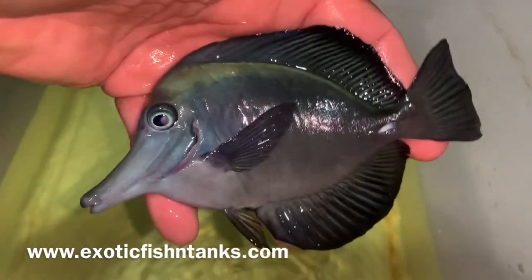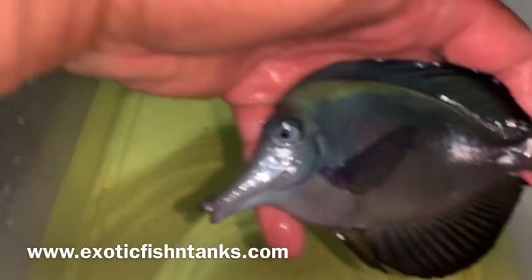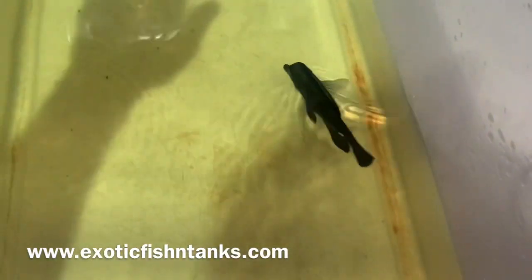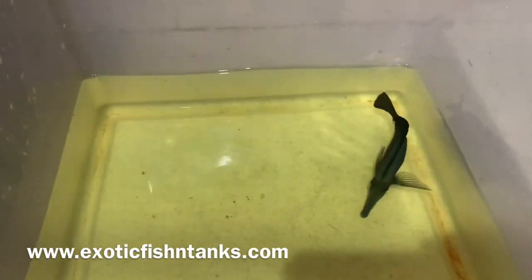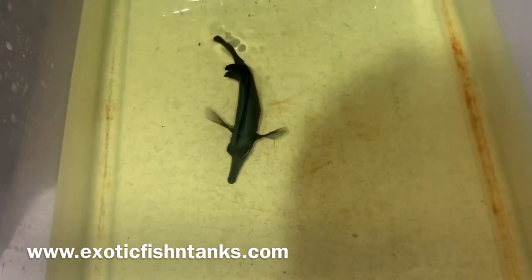Here we go. The colors aren't dark because he's been in the dark acclimating in a dark bucket the entire time, so he'll definitely darken up once he's in a comfortable situation. Again, a five and a half to six inch black tang from Tahiti.